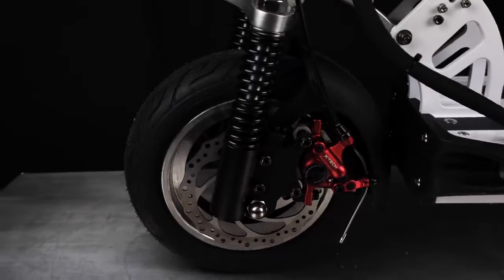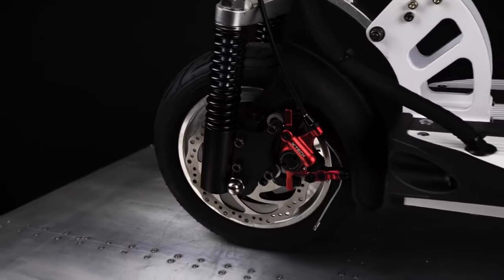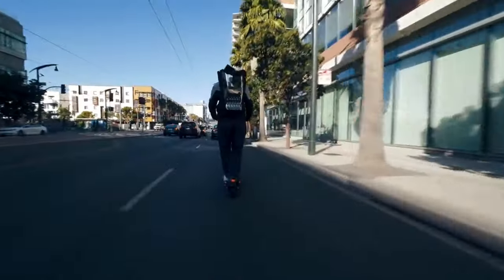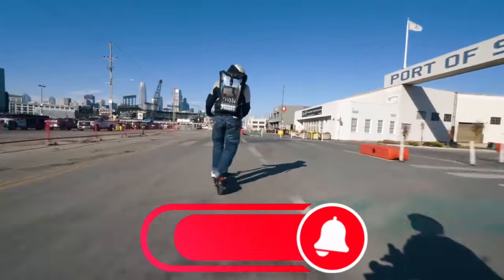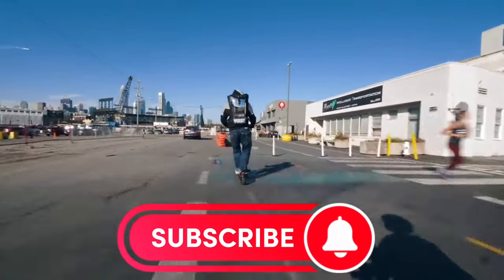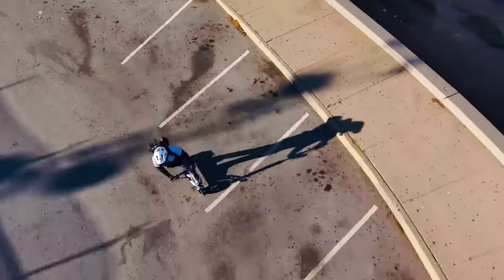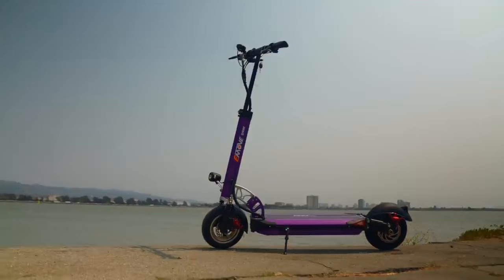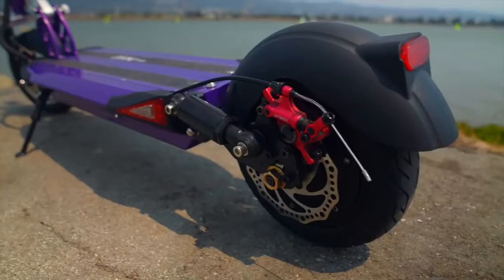Whether you're navigating city streets or cruising on uneven paths, the Emov Cruiser handles it all effortlessly. The wide deck offers ample space, allowing you to find your perfect stance for a comfortable ride. The Emov Cruiser is also about safety and convenience — it features a fold-down knob and collapsible handlebars for easy storage, weighs about 52 pounds, and includes front and rear lights plus additional deck lights for visibility. With an electric horn and signal lights, though less visible in daylight, it boosts your safety on the road.